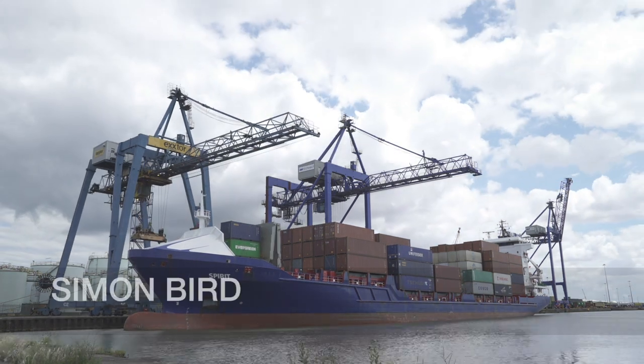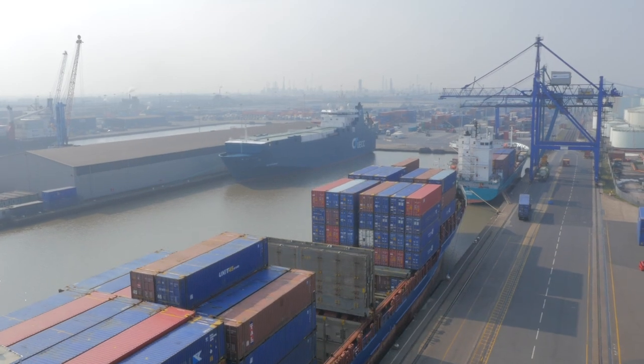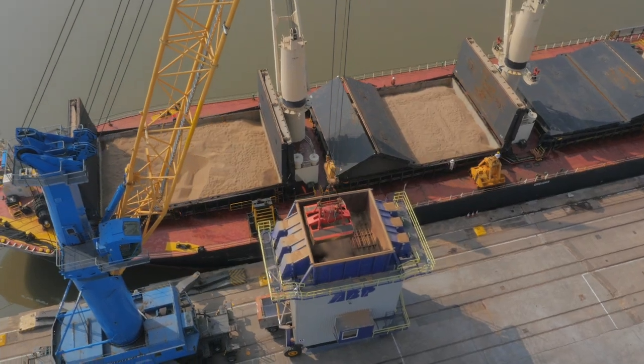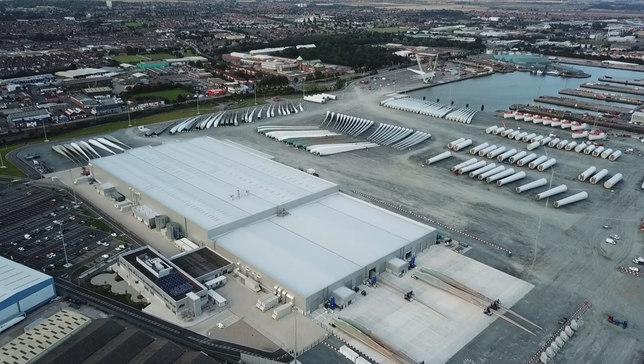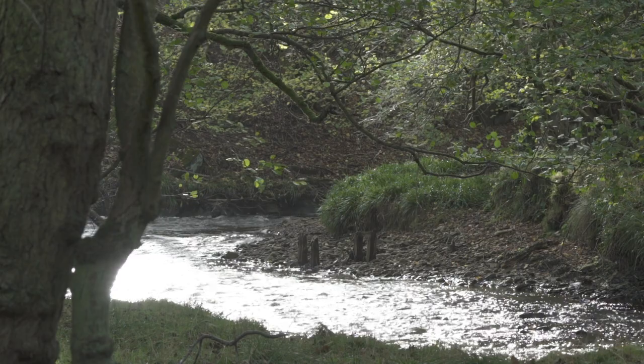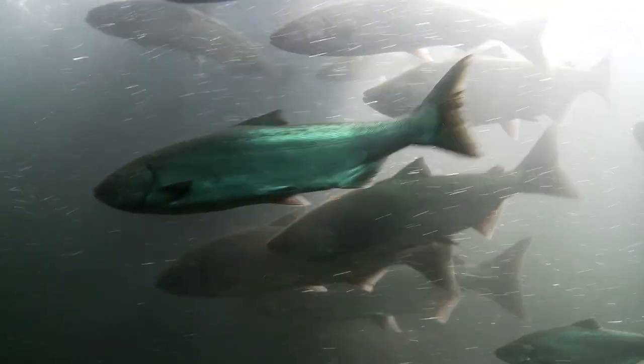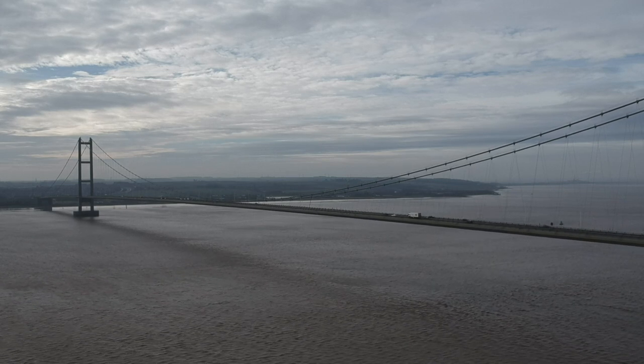ABP has four ports here on the Humber, and the Humber is the busiest estuary in the UK, handling over 80 million tonnes of cargo on an annual basis. It's also an incredibly important estuary for the environment. The fish mitigation project was a project between ABP, the Rivers Trust and the Environment Agency. ABP issued the Rivers Trust with a grant fund of £180,000. The Rivers Trust implemented a variety of projects to improve the chances of migratory fish successfully spawning and migrating in the Humber River Basin.